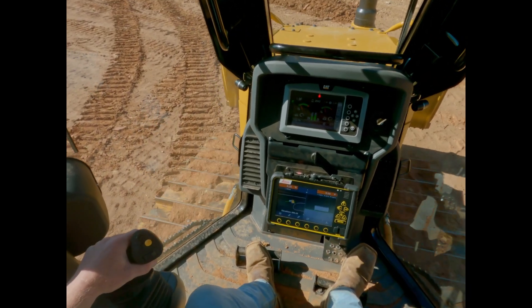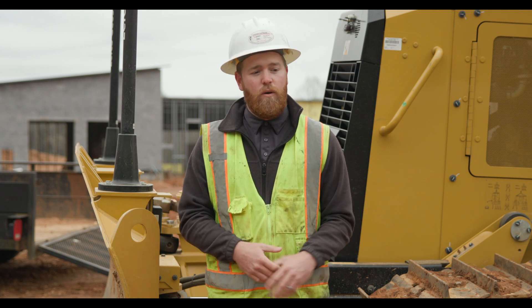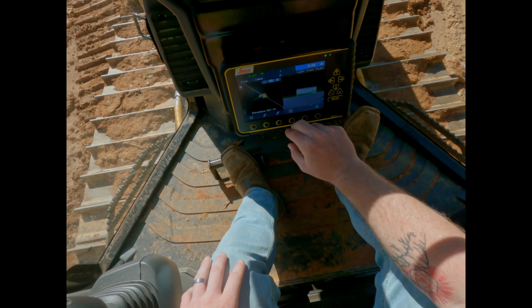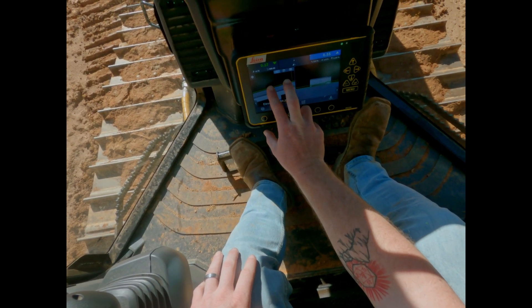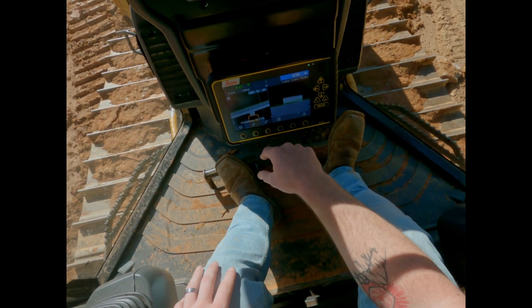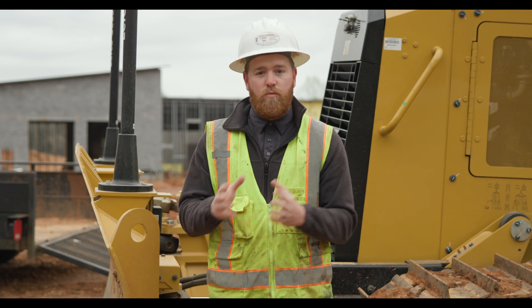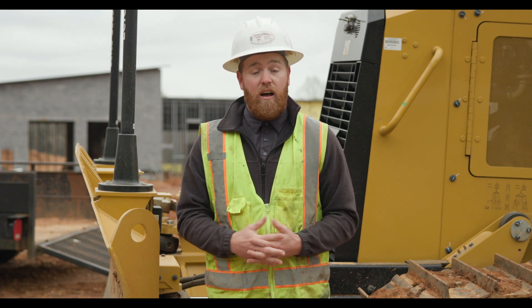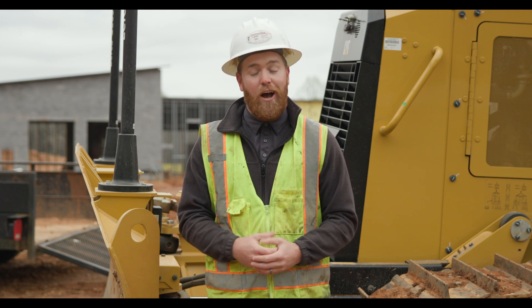The Leica system really kind of helps me out getting some confidence, knowing exactly where I'm at on the plans, seeing the 3D representation of it, having a side view of the contours to know my slope. It puts perspective into real time and it makes it a lot easier to operate knowing where I'm at instead of not knowing where I'm at.